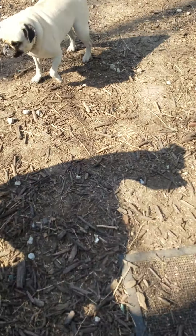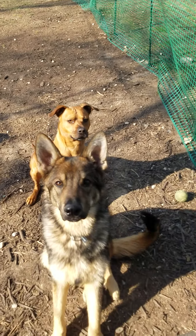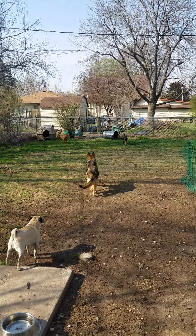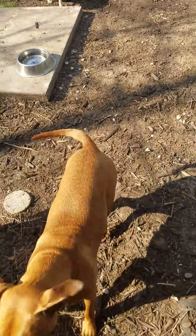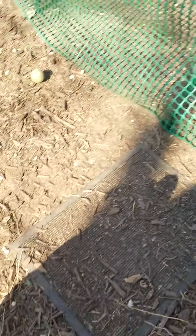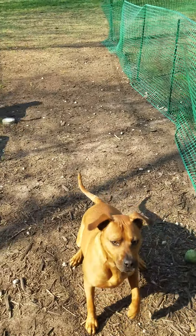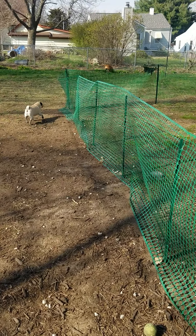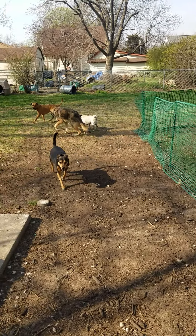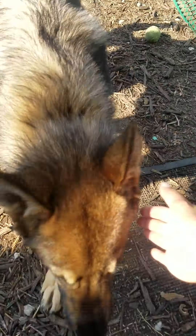You want to play fetch? That was a great example of a growl. Now keep in mind, Takara is not possessive at all about toys or balls with people, with other dogs having it or other people having it. But she growled at Leo because she was like, 'nah, it's mine, back off' — and he totally backed off. Other times they will totally play fight over it.